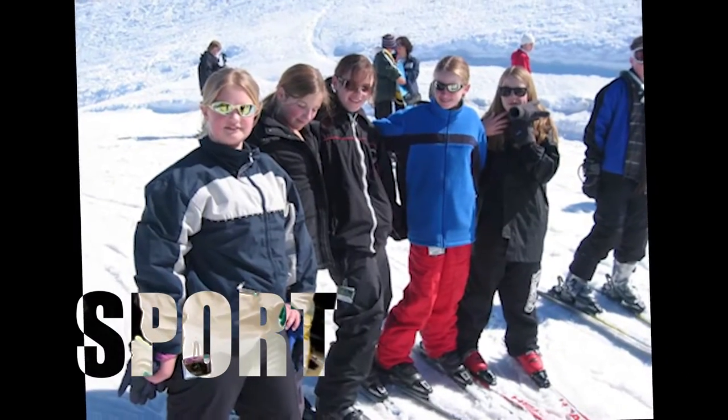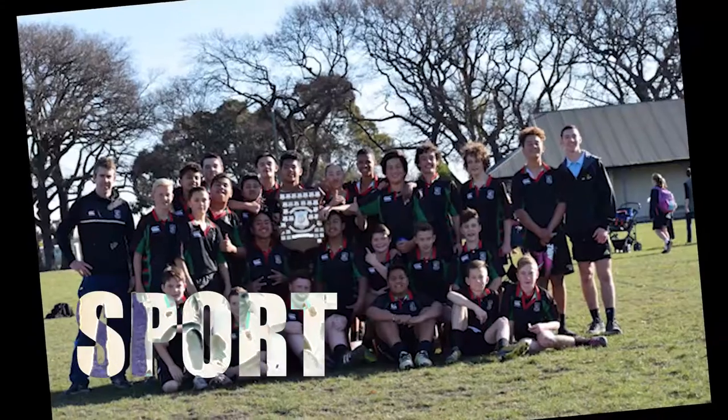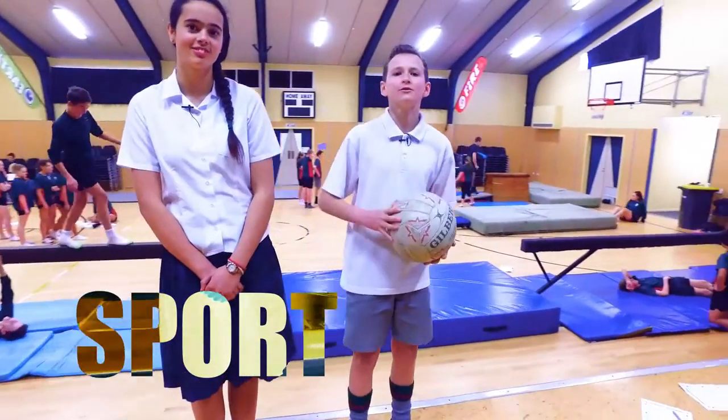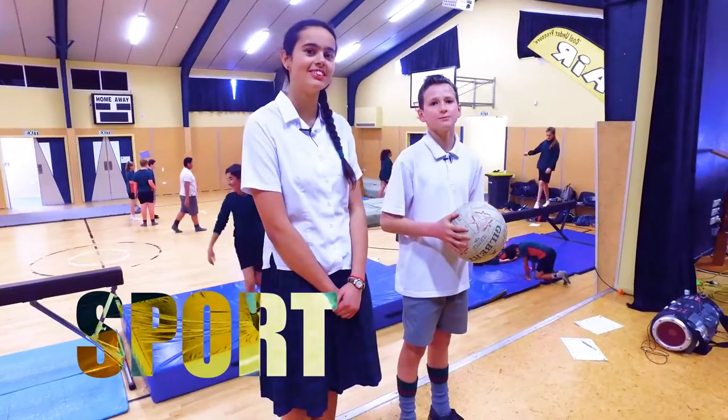If you come here you'll have so many opportunities in sport, because you can go skiing at Mount Hutt, play lots of different sports in the summer and winter, and it's a good way to get to know the other students in your school. Physical education is part of our weekly sports program and we have lots of extracurricular sports on offer too.